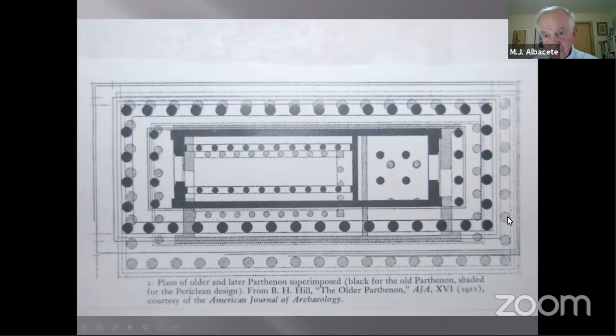There are 17 columns along the side. The name that may have been used for the temple at the time of its construction would have been 'hecatompedon,' a word meaning a temple approximately 100 Greek feet in length.